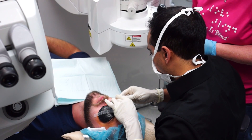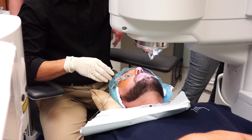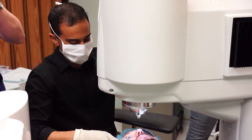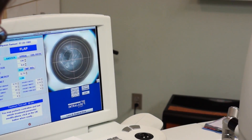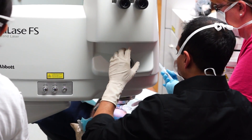The Intralase is what we use to make the corneal flap for LASIK. The Intralase is the leading femtosecond laser in the world in terms of number of procedures performed as well as the outcomes from those procedures. We're excited to have the FS60 Intralase, and this has been shown to be one of the fastest and most effective lasers around.